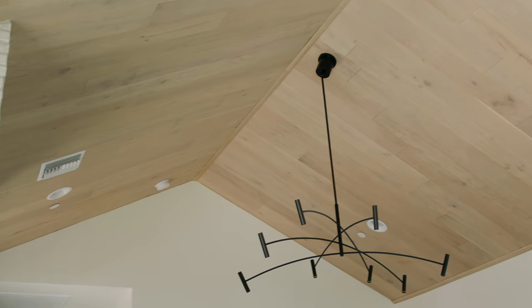We've done plenty of tongue and groove on ceilings, beams, rafters, trusses, exposed steel I-beams — you name it, we've done it. But we have never placed engineered hardwood on the ceiling, and I am so thrilled with the way it turned out. It is just so earthy and balanced and really interesting.